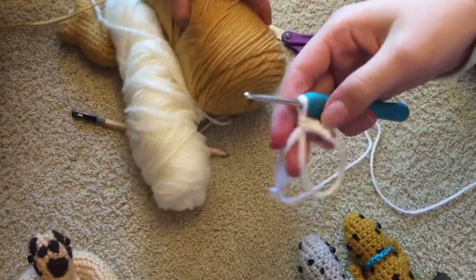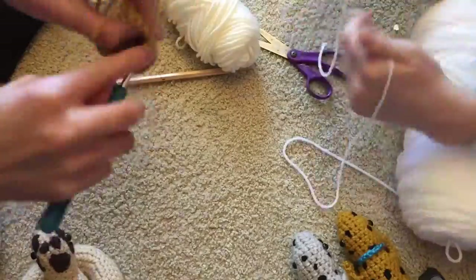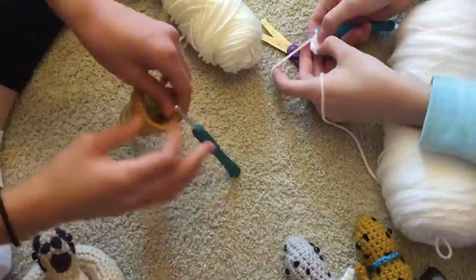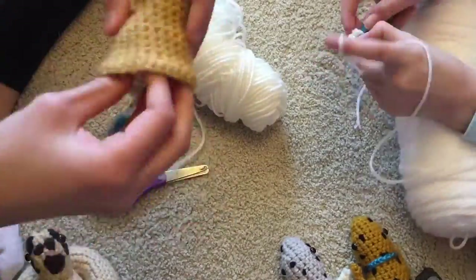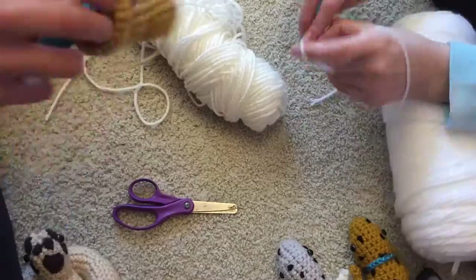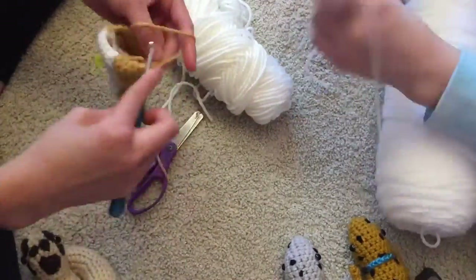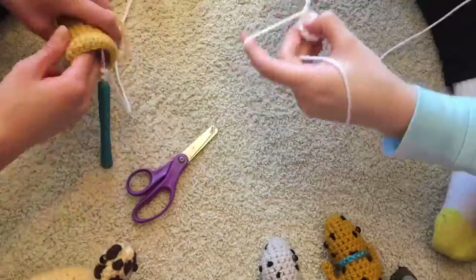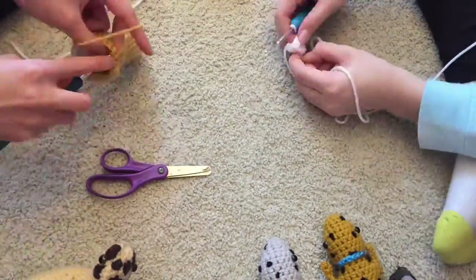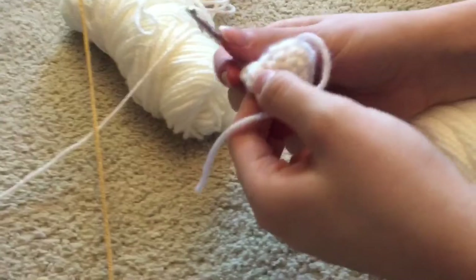Now we're going to do a time-lapse of us just working on some leopard geckos. I'm working on another gecko — this is Sunny, my little white one. She doesn't have a name yet. I failed the first time but I'm trying it again and she looks pretty good so far.